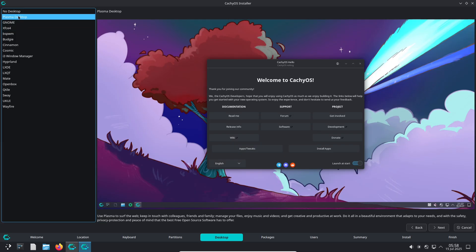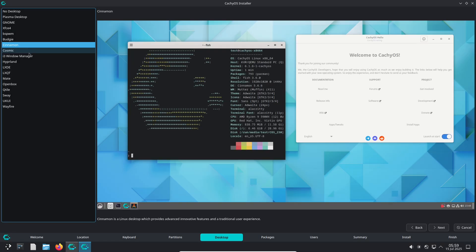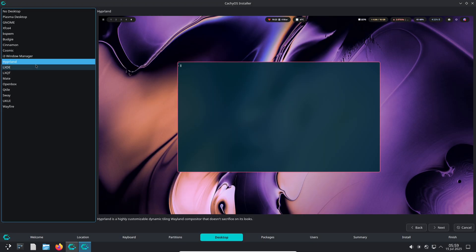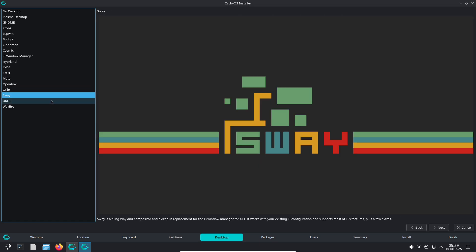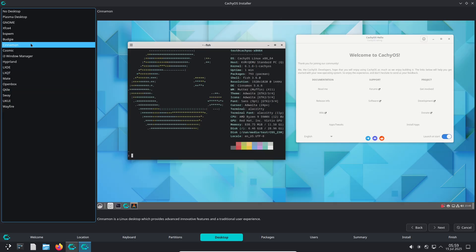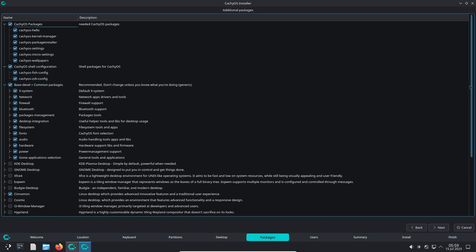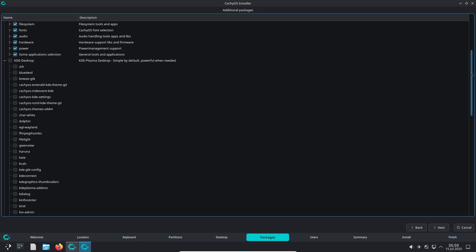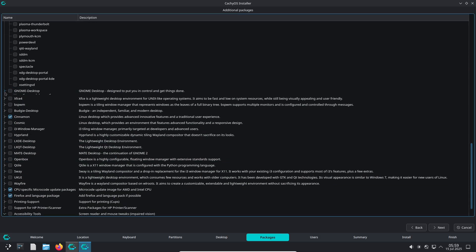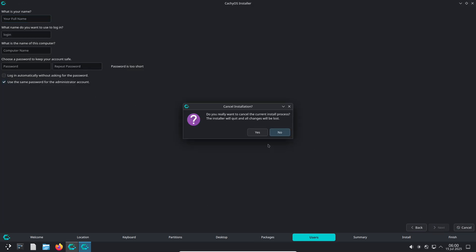Why this release matters. The CatchyOS July 2025 release is a significant step forward for both desktop and handheld users. It offers customization — choose your shell right from the start. Performance — Wayland by default for Plasma, along with gaming enhancements like Anti-Lag 2 and FSR4 support. Stability — fixes for keyring handling and removal of the problematic Systemd OOMD integration. And improved handheld support with better compatibility for devices like the Lenovo Legion GO. Whether you are a power user, a gamer, or someone who values a stable Linux distribution, this release has something for you.